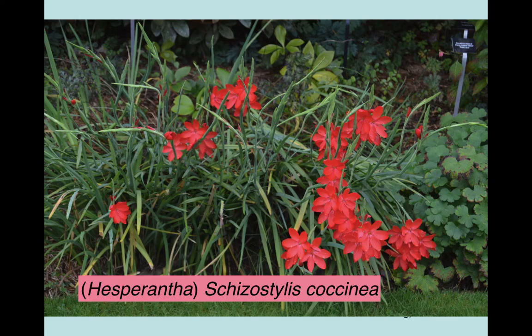Also from South Africa, a very late flowering plant - Schizostylis coccinea, now classified as Hesperantha coccinea. A classic Cornish plant that likes mild winters and fairly cool, wet summers. These can flower very late - they can even flower in a mild winter, almost up to Christmas.